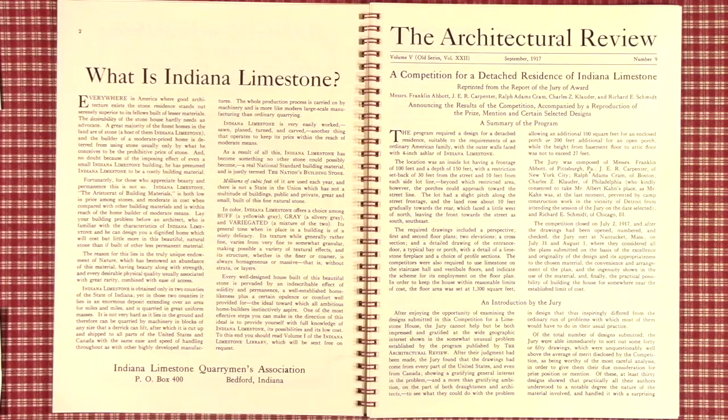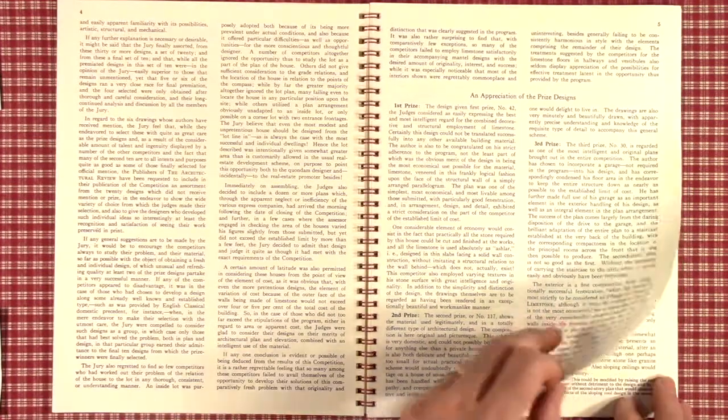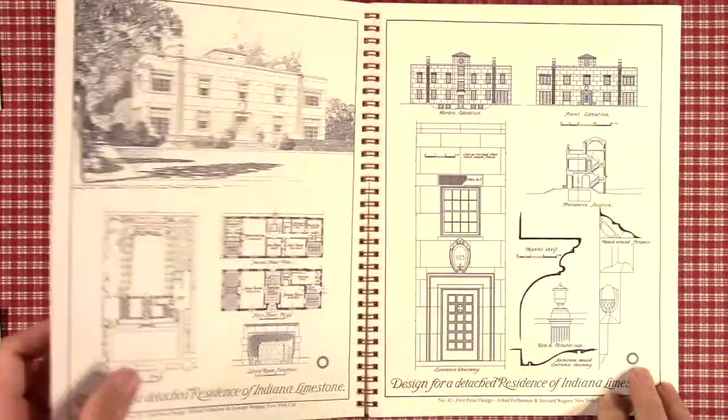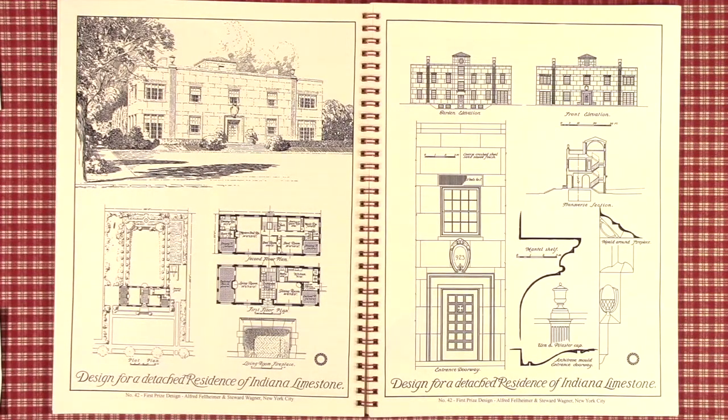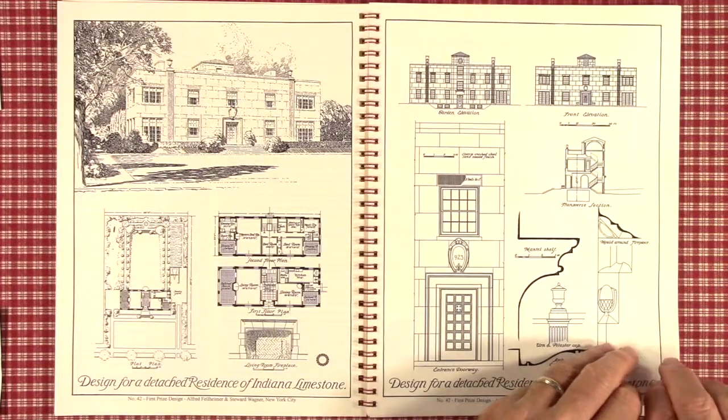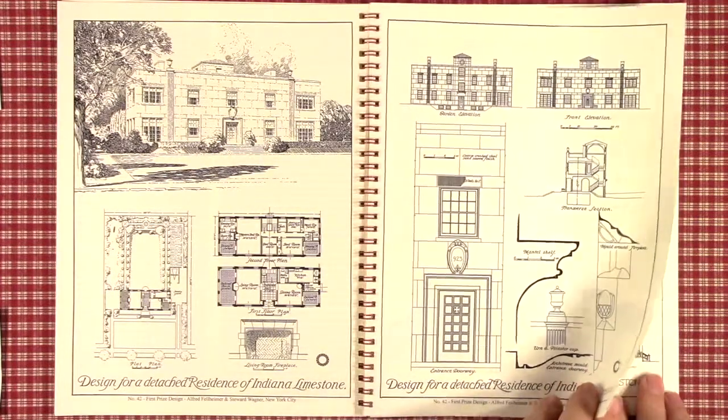The homes that you will see in this book as a preview are, by today's standards, quite small, and yet you probably will not believe it once you begin to see them. In this competition there are styles such as colonial, French, and English. The first prize design was actually a modern home, and they allowed two drawings per entry. Most competitions were a single drawing, but in this one they allowed an extra drawing for details as well as elevations. The main sheet would have the perspective rendering as well as floor plans and site plan.